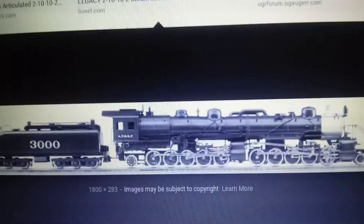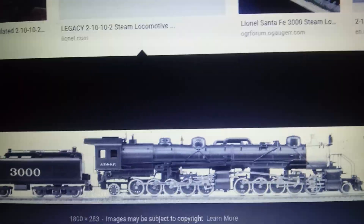The reason I want to do a video on both of these locomotives is because both of these locomotives have a very unique wheel arrangement: 2-10-10-2, which means they have two front truck wheels, two sets of ten driving wheels, and one set of two trailing wheels at the cab. So let's talk about the Atchison, Topeka, and Santa Fe Railroad's number 3000 Class.